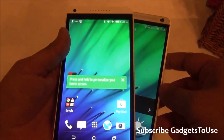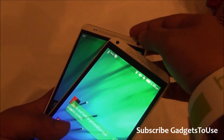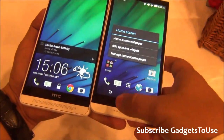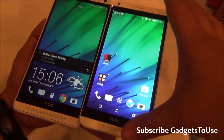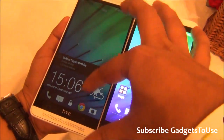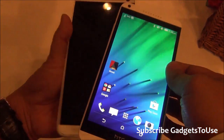On the front, we can see that we have dual loudspeakers on both of these phones. Even with this budget device, HTC has provided dual loudspeakers on the Desire 816, and we have the same thing on the HTC One Max as well.